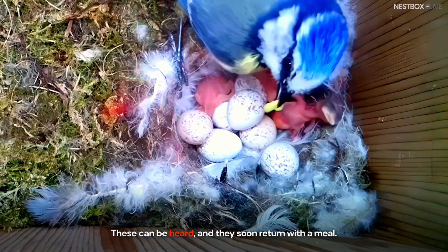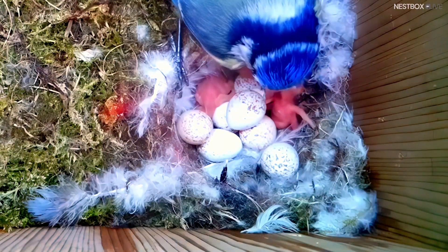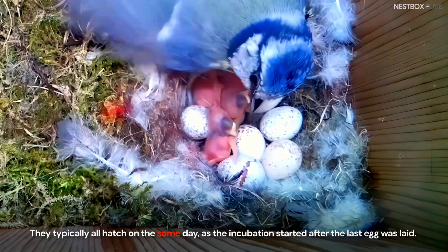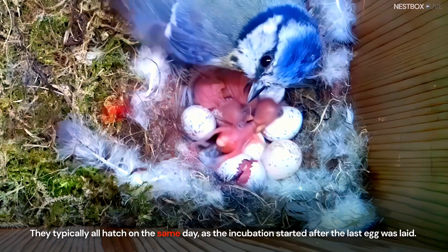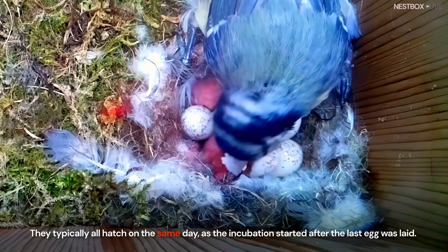Chicks will make tiny vocalizations to let parents know they are hungry. These can be heard and parents soon return with a meal. They typically all hatch on the same day, as incubation started after the last egg was laid.